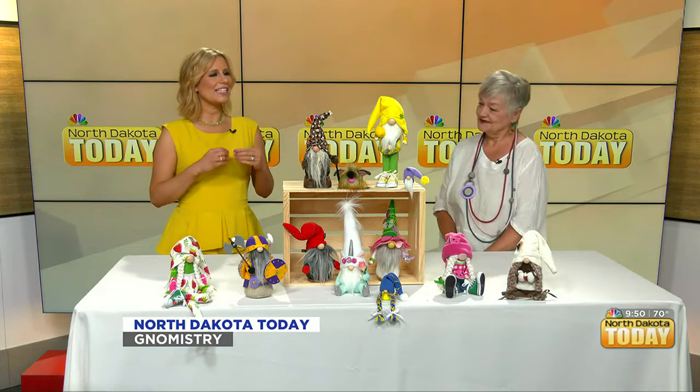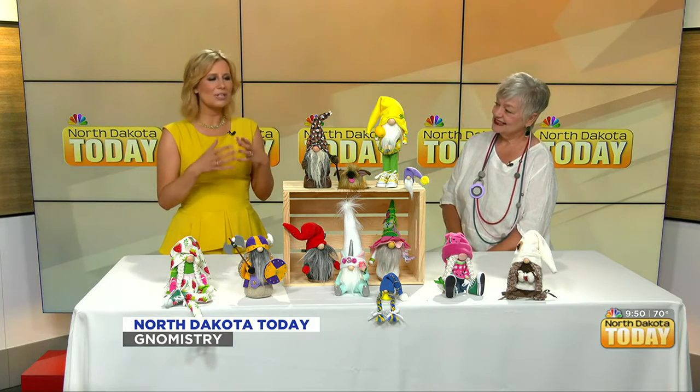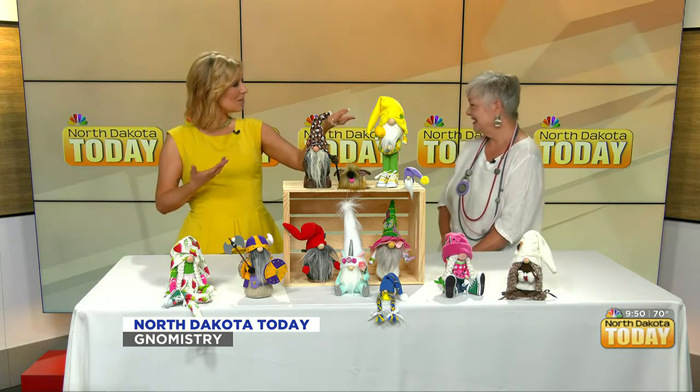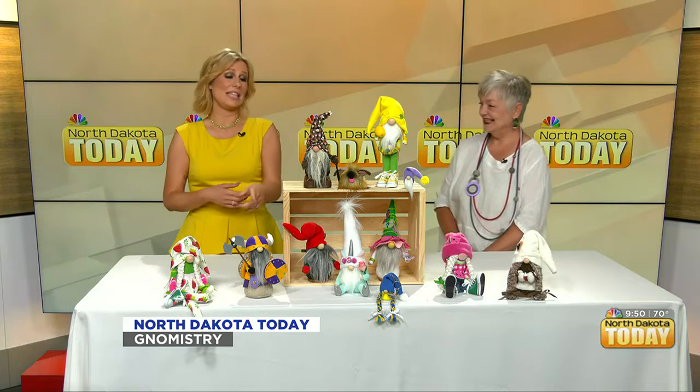Whatever you could use that for — and I love that you've got a different vibe or a different genre for each. So you've got the lemon one because it's summer, and we love that you have a coffee one over there and of course the Vikings. I think this is adorable. Yeah, that's a pretty popular one.